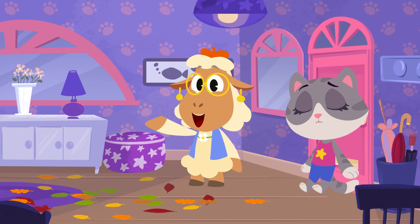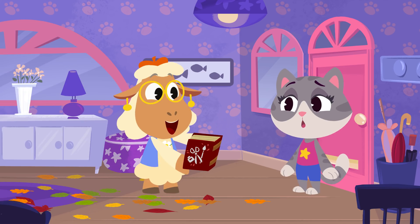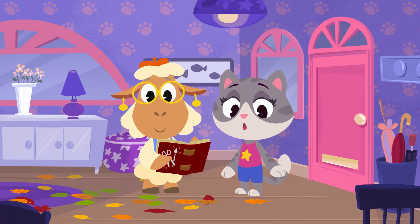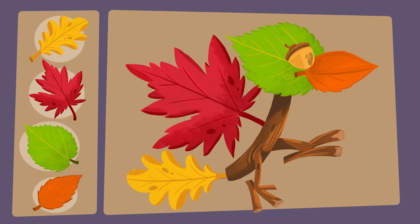Oh! Looks like June's had an idea! What's that, June? An arts and crafts book? Perfect! You found something you can do inside that can use up all the leaves that have blown in! Awesome — I wonder what that is?